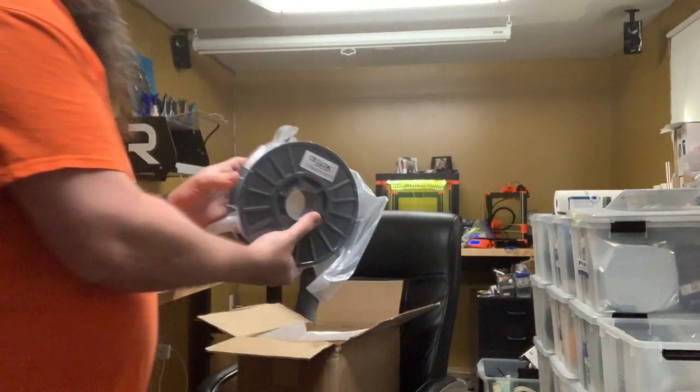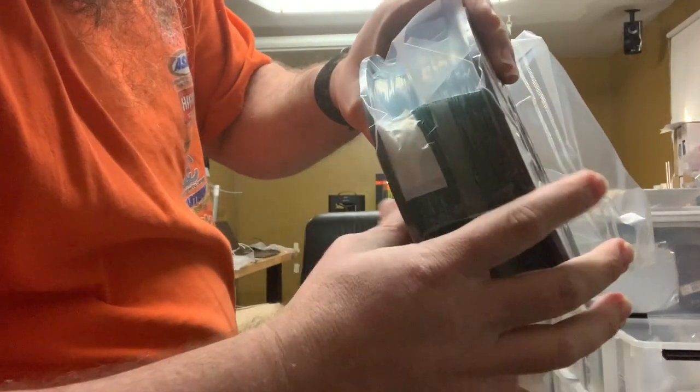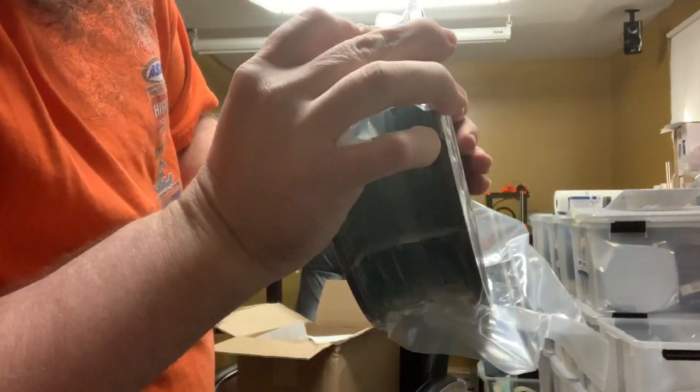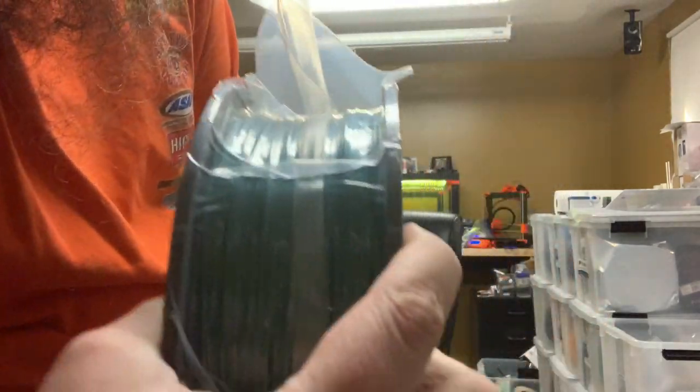And last is this Green Emerald Pearl Swirl PLA. I wonder what makes it swirl — I can't wait to see. I don't think it's even going to show up real well because of the bag.